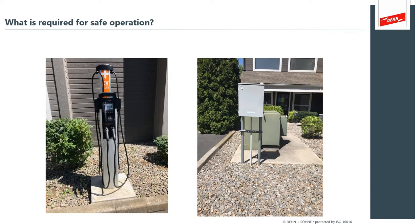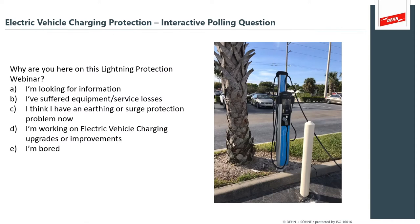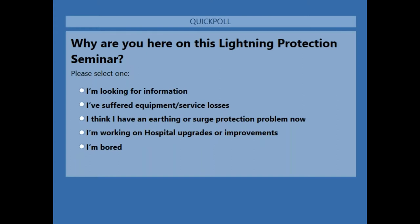We have another polling question: why are you here at this lightning protection webinar? Options include: I'm looking for information; I've suffered equipment losses; I think I have a protection problem; I'm working on charging upgrades or improvements; or I'm bored and this is an interesting topic. Let's see what our audience thinks — please take a moment to answer.